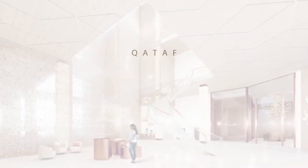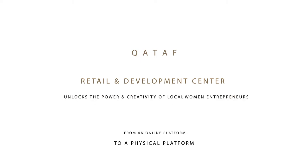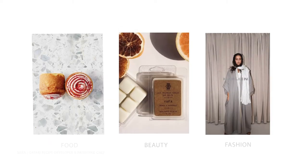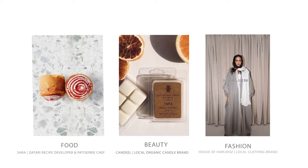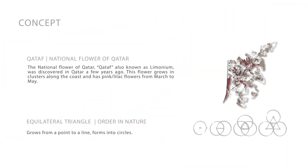Kataf by Nofal Mohanadi is a development and retail center that unlocks the power and creativity of local women entrepreneurs. Examples of local brands and businesses include food, beauty, and fashion. The concept is derived from the national flower of Qatar, Kataf, also known as Luminium.